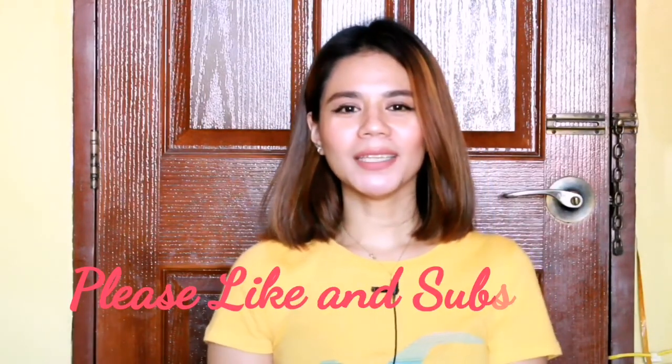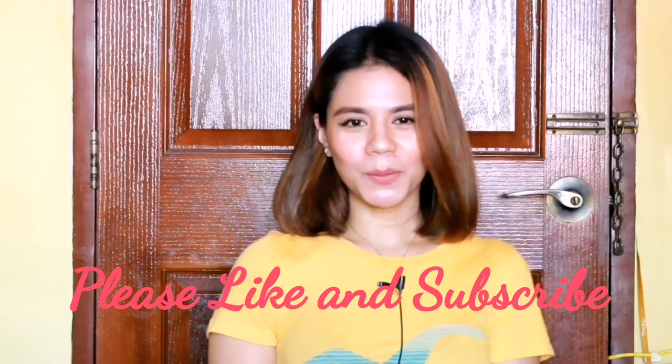Sana natutunaan kayo sa aking video. Ang sino pang hindi nakapag-subscribe sa channel ko, please subscribe na po kayo and don't forget to hit the bell button para ma-notify po kayo kapag meron akong new upload na video. Thank you so much guys. God bless everyone. Bye!